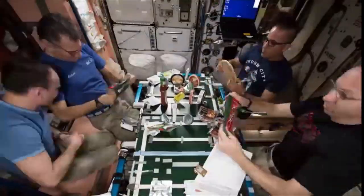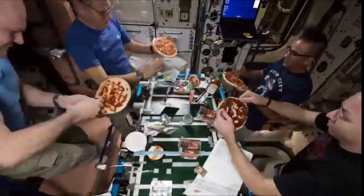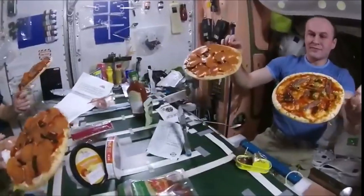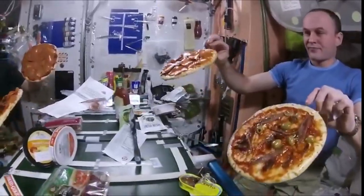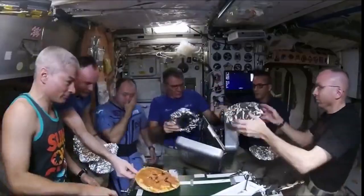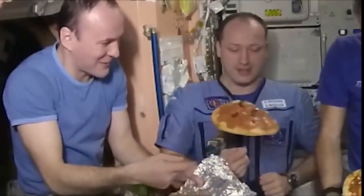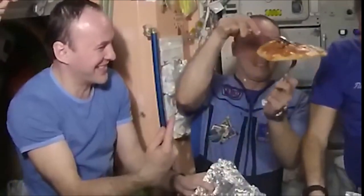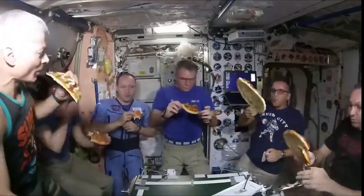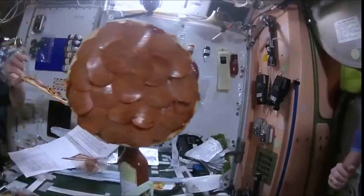Astronauts from NASA tried making pizza in space. I thought the toppings would fall off. They seem to be really enjoying the pizza.